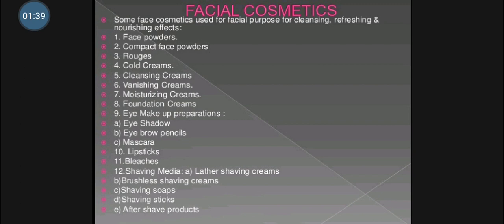The various facial cosmetics include face powder, compact face powder, rouge preparations, cold cream, cleansing cream, vanishing cream, foundation cream, moisturizing cream, preparations for eye makeup such as eye shadow, eyebrow pencil, and mascara, then lipstick for lips, bleaches, and shaving media including lather, shaving cream, brushless shaving cream, shaving soap and shaving sticks.